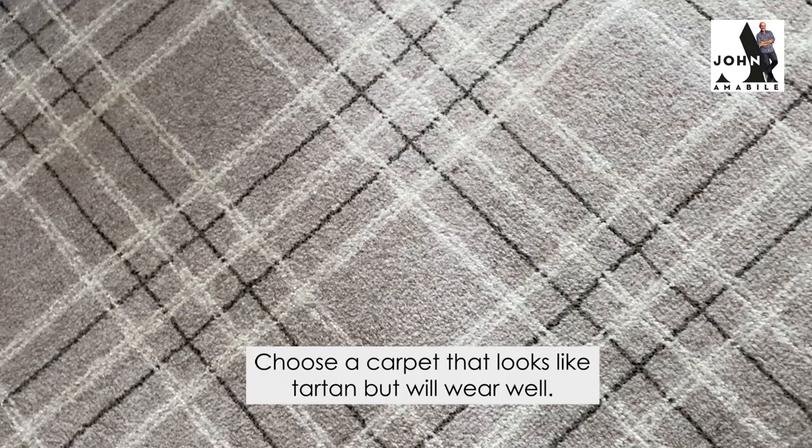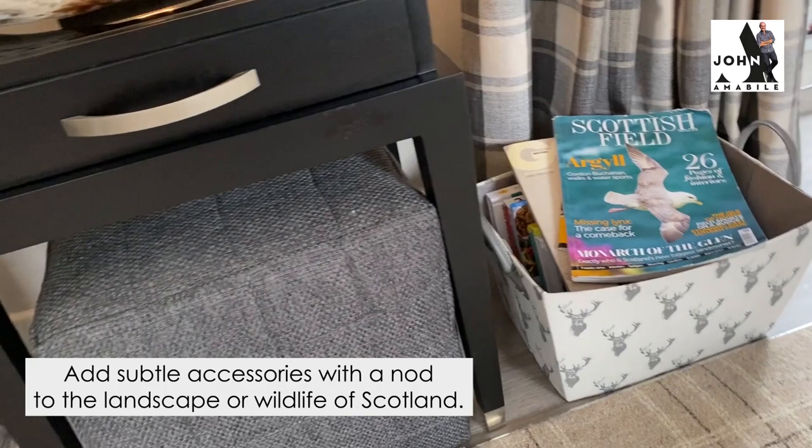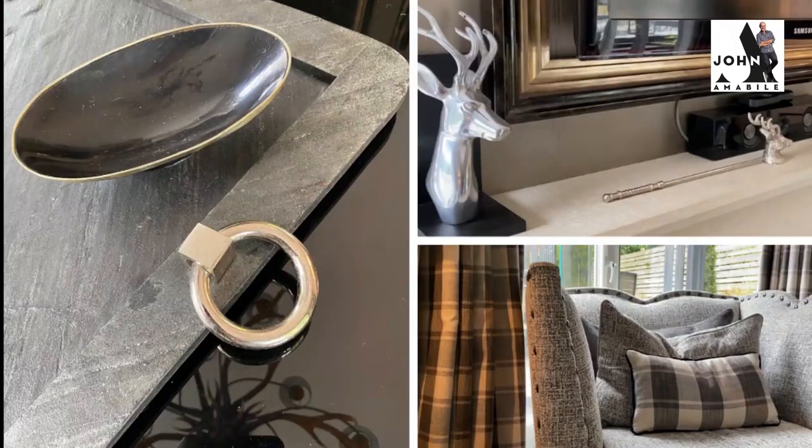Choose a carpet that's going to wear well but looks like tartan — it doesn't have to be too garish. Get some fun accessories, like this little basket to store your favourite Scottish magazines in. Accessorise with some horn, and if you're buying any pieces of art, get something that says 'I'm in Scotland.'